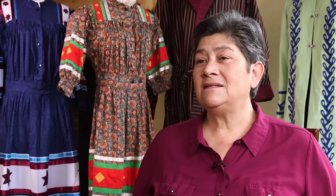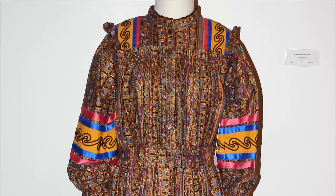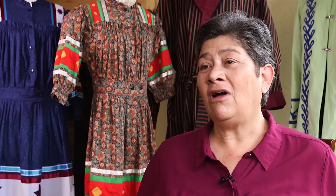I create Cherokee clothing from all time periods. Typically, the biggest thing that I do are tear dresses. A tear dress is considered today the official dress for Cherokee women. It is typically a cotton print or calico dress that is embellished with ribbons and diamond cut works, and all of our beautiful Cherokee women wear these dresses to represent the Cherokee culture.